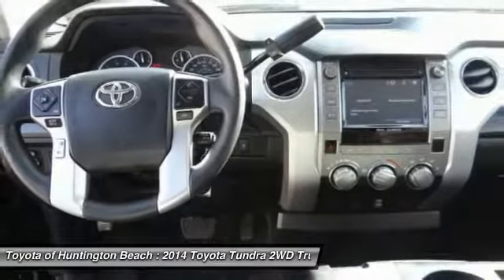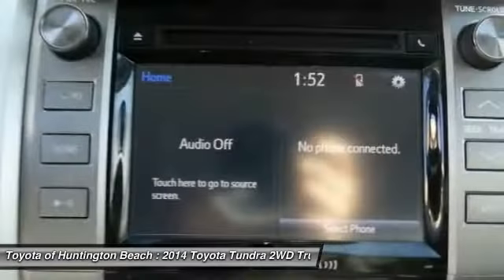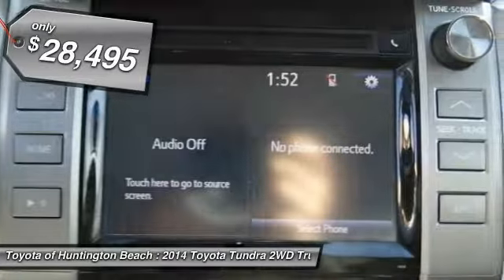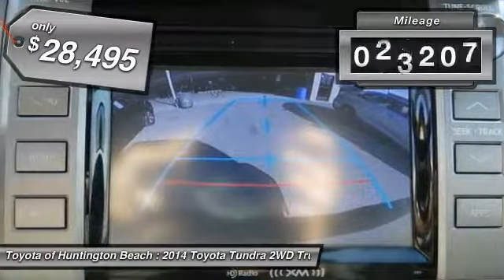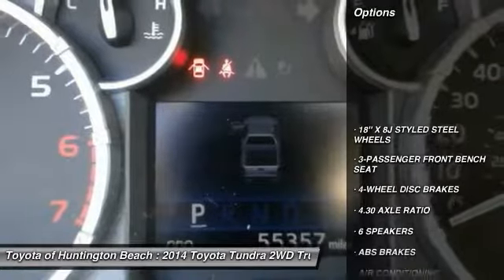With a towing capacity of up to 10,000 plus pounds and a payload capacity of over 2,000 pounds, the Tundra is the perfect mix of power and efficiency and is priced below $30,000. This vehicle has less than 60,000 miles.